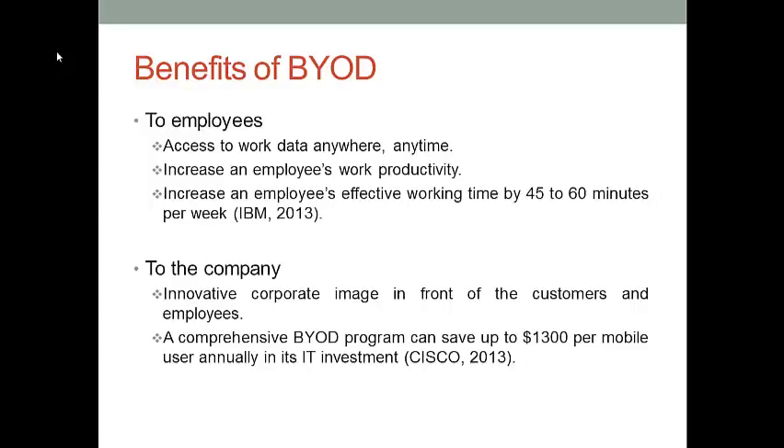The reason BYOD is so popular is that it can bring several benefits to both employees and a company. To employees, if they join a BYOD program, they can use their personal mobile devices to access work-related data anytime, anywhere. The increased flexibility in data processing can increase an employee's work productivity. A study from IBM showed that a BYOD program can increase an employee's effective working time by 40 to 60 minutes every week.